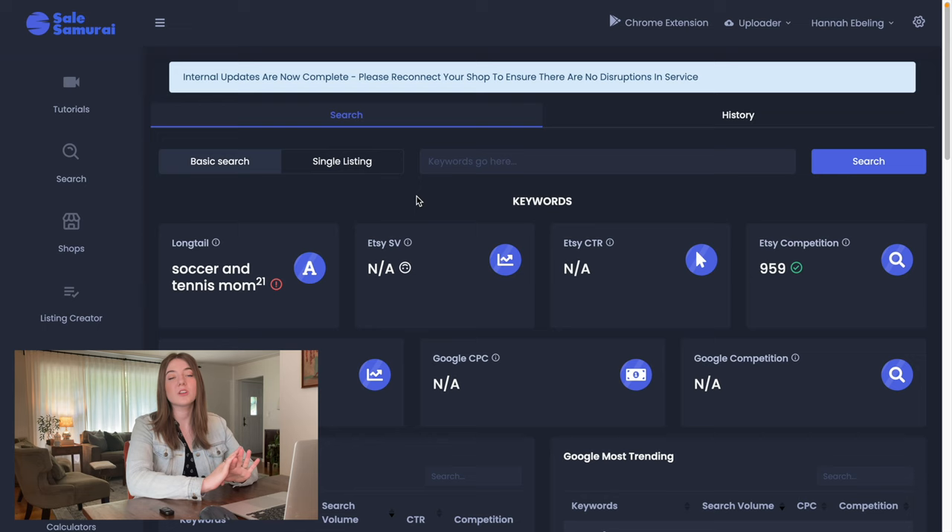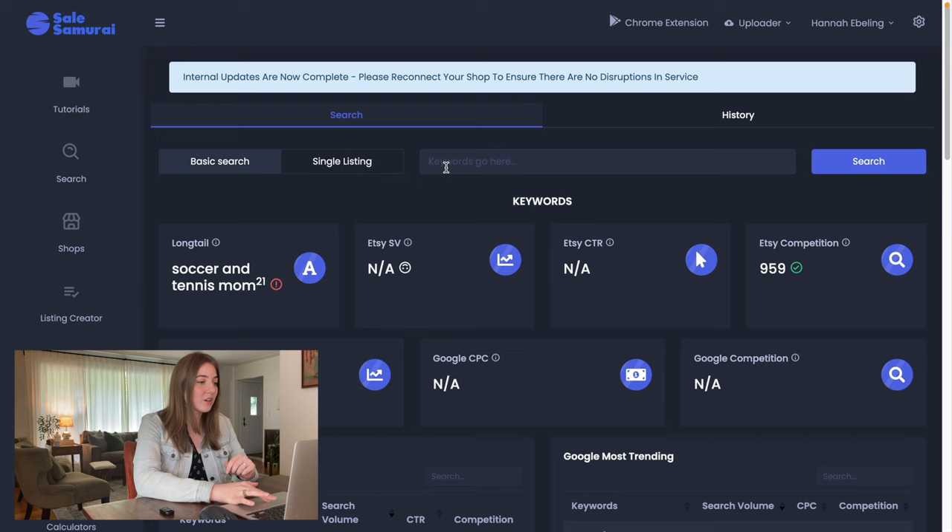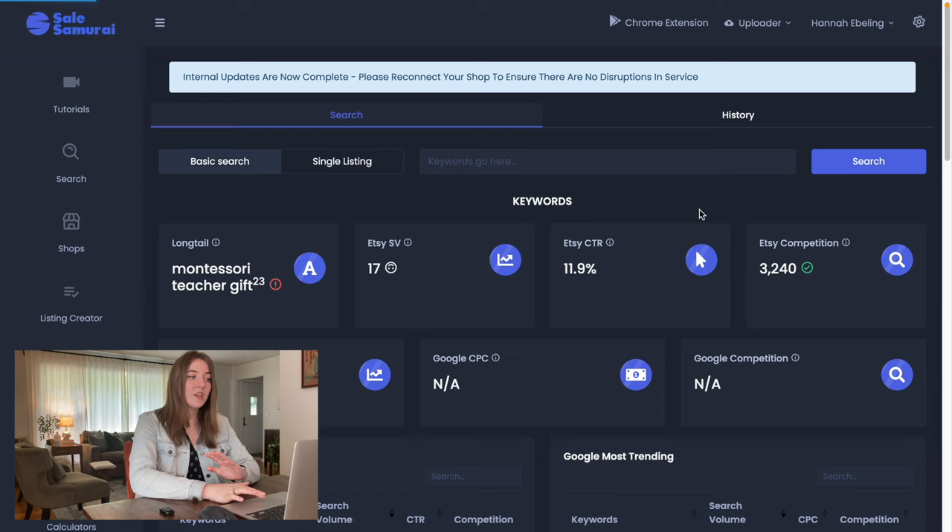Back on Sales Samurai — 'teacher gift' was way too saturated, but I want to create a notebook or journal for teachers because notebooks sell like crazy around back-to-school time. The more specific teacher niche that came to mind was Montessori teacher. Tons of kids go to Montessori preschools, kindergartens, or even through elementary and high school. I've had products in that Montessori niche do really well for me. Looking at the competition for 'Montessori teacher gift,' the Etsy competition seems pretty good — there's search volume and click-through but not a ton of competition. Let's head over to Kittle to create a great notebook design.